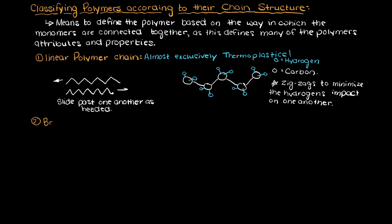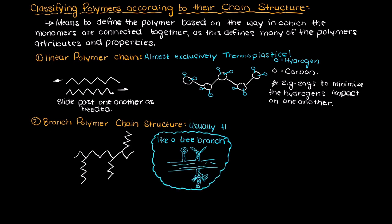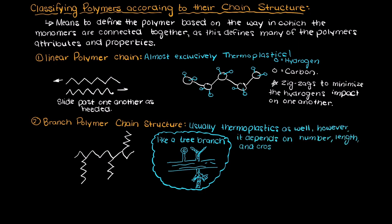Secondly, we could have a branched polymer chain structure. This means that the main linear polymer chain now has some branches of monomers off of it — think of this like a tree branch. Many branched polymer chain structures also fall into the thermoplastics category. However, if there are enough branches to prevent the fluidity of the polymers, the branched structure would likely be a thermoset at that point.